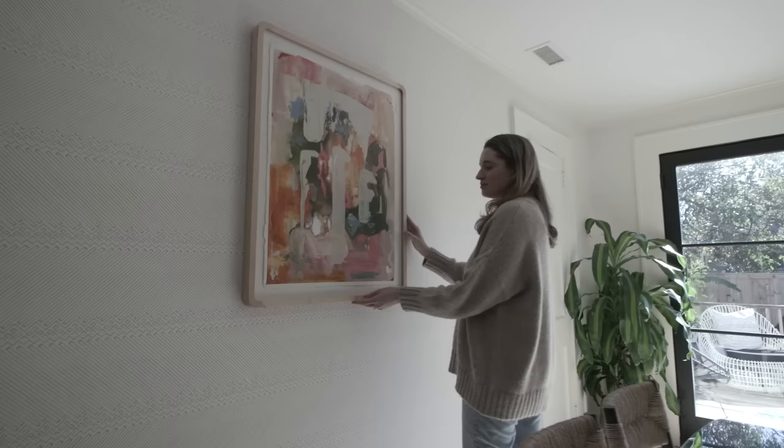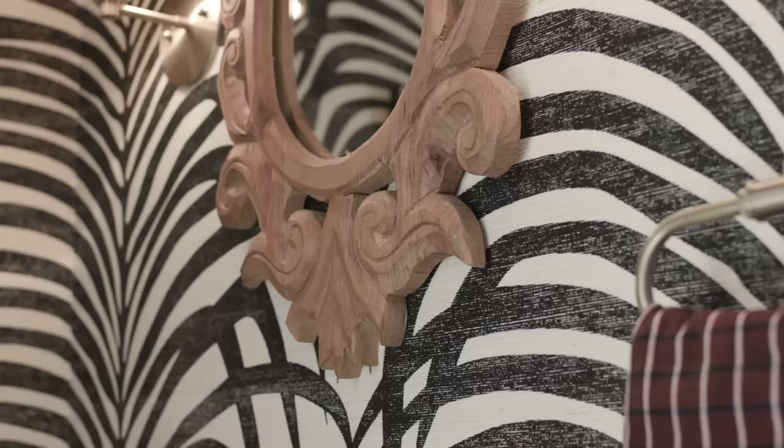I am Daisy Finley. I am the buyer at Fritz Porter, which is a home decor store here in downtown Charleston, South Carolina. I also do part-time interior design outside of my role there. And this is my home. Welcome.